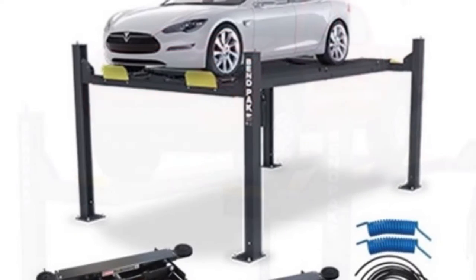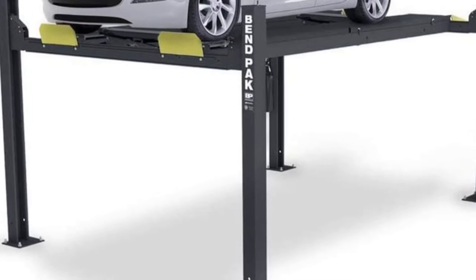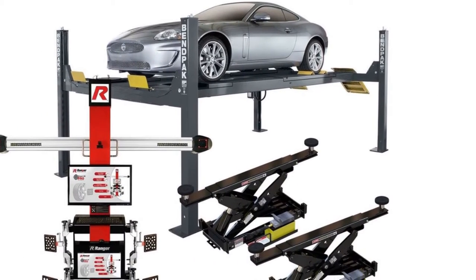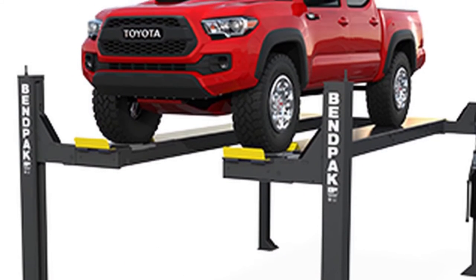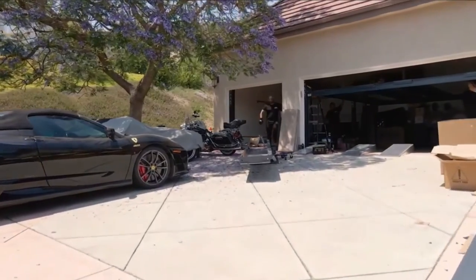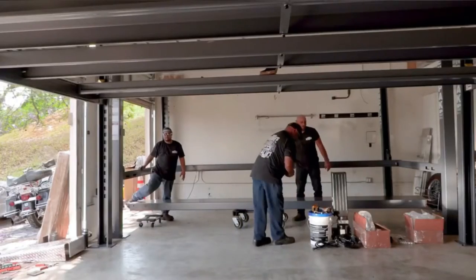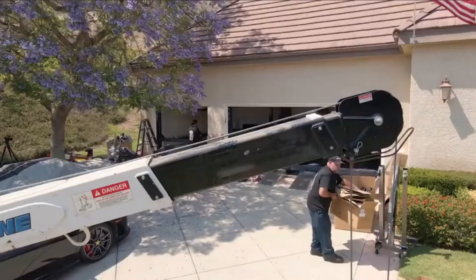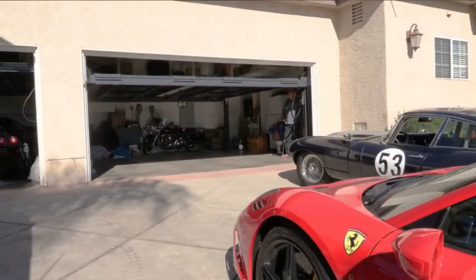Thanks to the engineers who packed the Benpak 9000 with lots of essential features — you will get everything you need from this fantastic product. No matter whether you are a professional or a DIY enthusiast, this 4-Post Car Lift will serve you well. It is designed to reduce your servicing cost. Also, accommodating any vehicle is a piece of cake for the Benpak 4-Post Car Lift. The overall capacity is about 9,000 pounds. The price is not very high compared to other models on the market — if you try this one, I can guarantee you will fall in love with it.